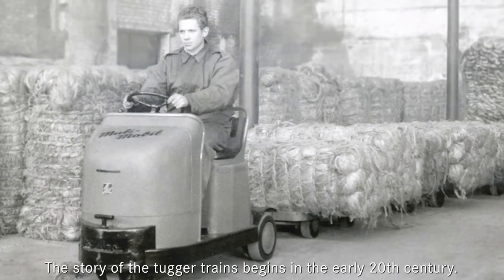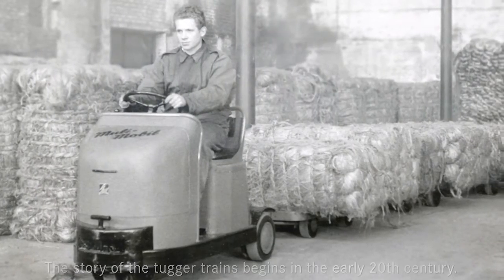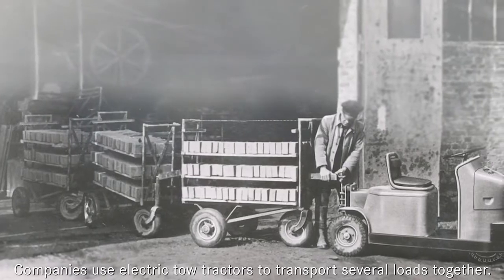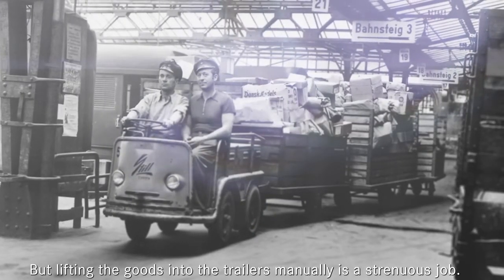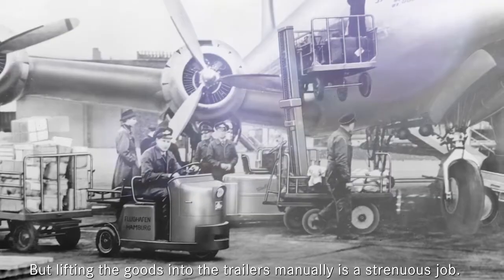The story of the tugger trains begins in the early 20th century. Companies use electric towed tractors to transport several loads together, but lifting the goods into the trailers manually is a strenuous job.